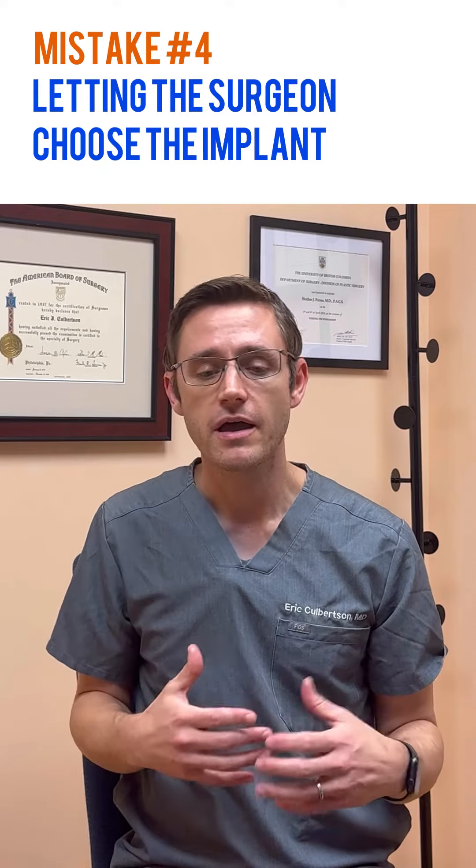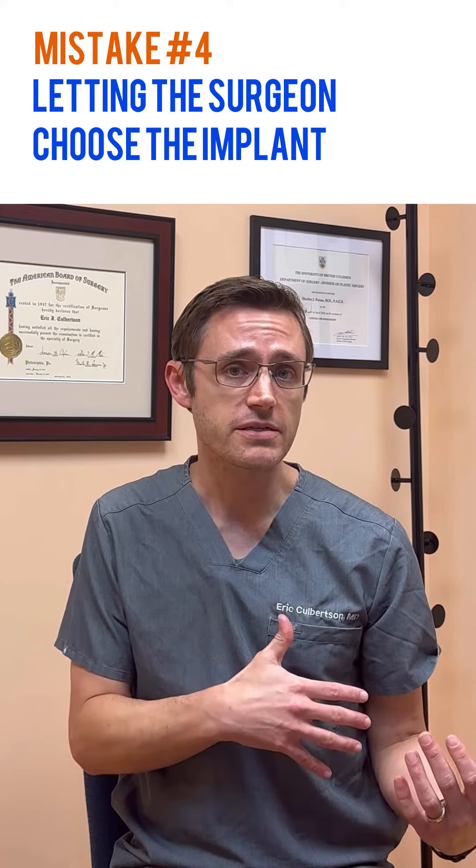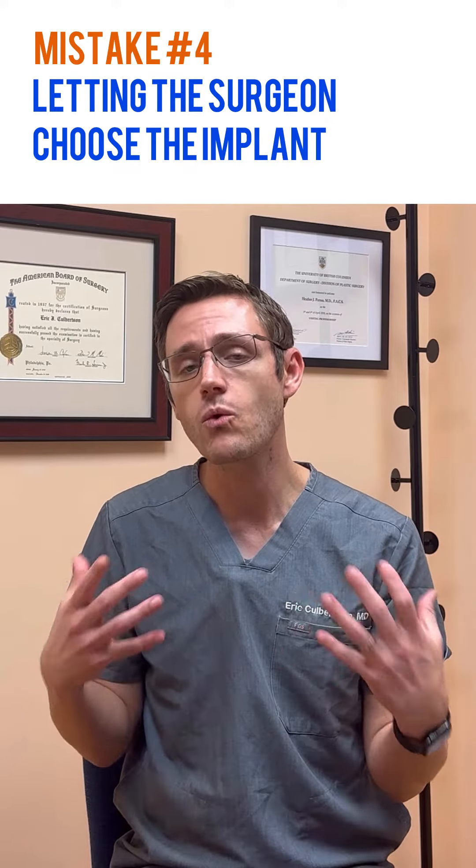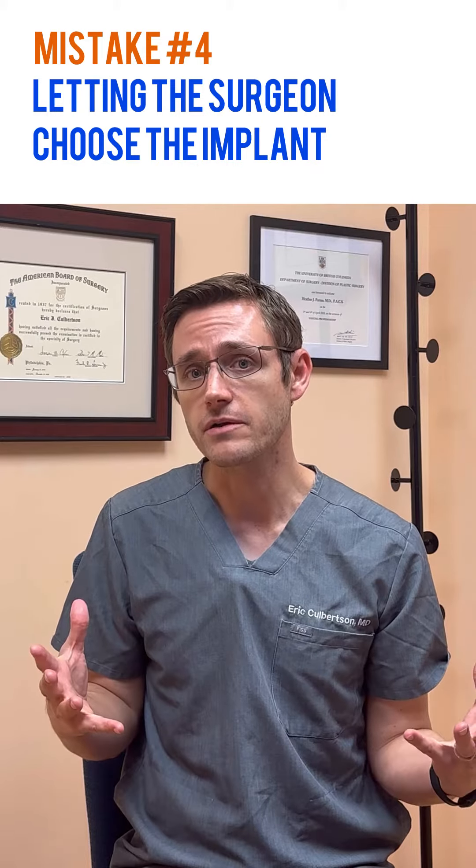Work with your tissues. Personally, I use implant sizers and 3D imaging together to come up with a plan for what implant we're going to use before we ever get to the operating room.